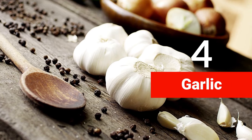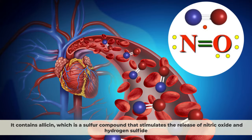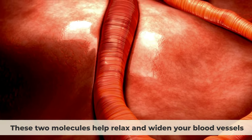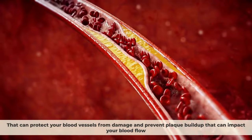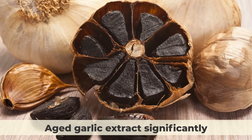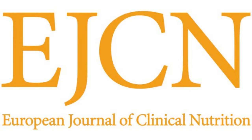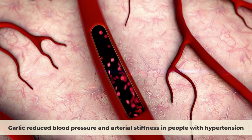Number four: garlic. Garlic contains allicin, a sulfur compound that stimulates the release of nitric oxide and hydrogen sulfide, helping relax and widen your blood vessels and lower blood pressure. Garlic also has anti-inflammatory and anti-clotting properties that protect blood vessels from damage and prevent plaque buildup. A study in the Journal of Nutrition found that aged garlic extract significantly improved blood flow and endothelial function in people with coronary artery disease. Another study in the European Journal of Clinical Nutrition found that garlic reduced blood pressure and arterial stiffness in people with hypertension.